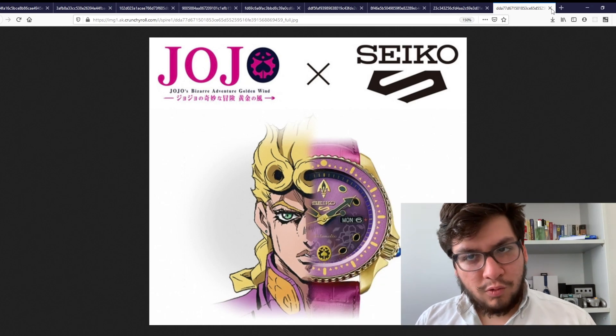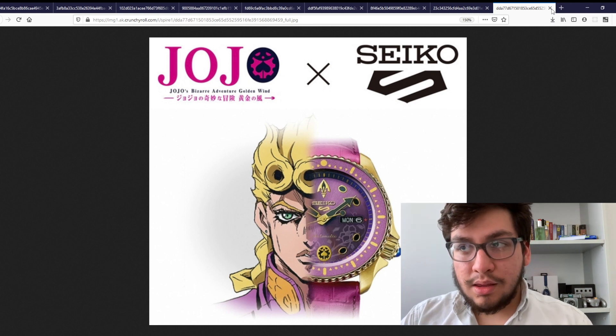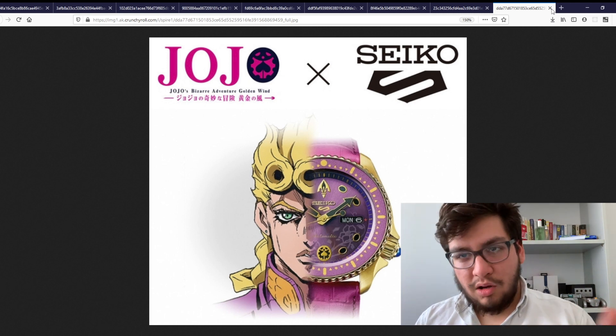Now this collection was released back in September of 2019. A bit of context: we know Seiko is a company founded in 1881, and they have a huge history of top watchmaking.